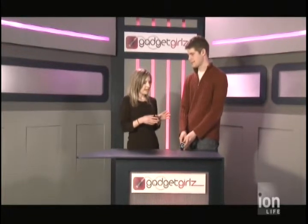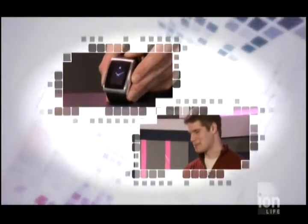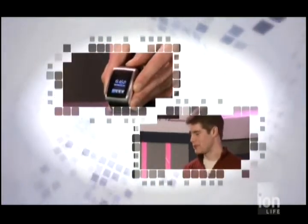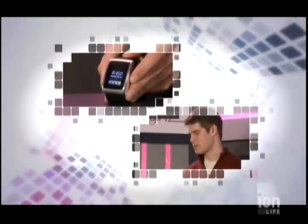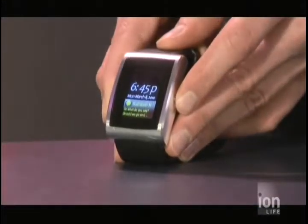Besides showing text messages and phone messages, you can also utilize this as a real watch. It does work as a watch — it lets you see the time, lets you set alarms, lets you set calendar updates. It's also really cool as a travel watch, because instead of having to reset your clock every time you get off the plane, you can just let it synchronize with your BlackBerry.